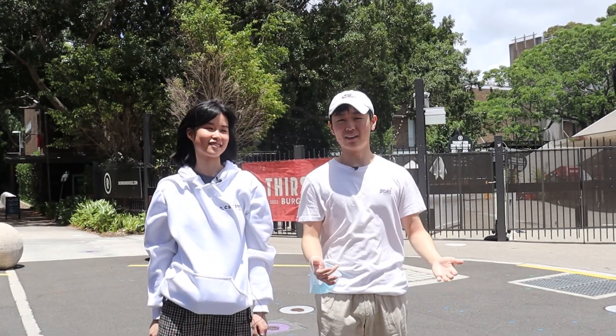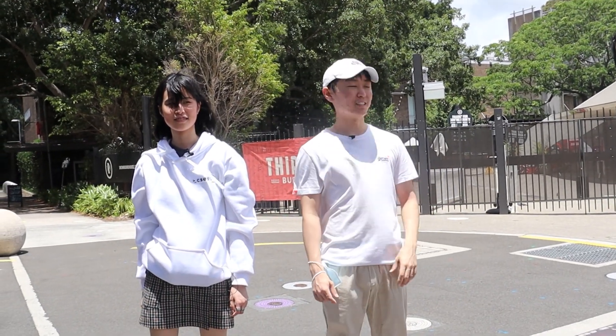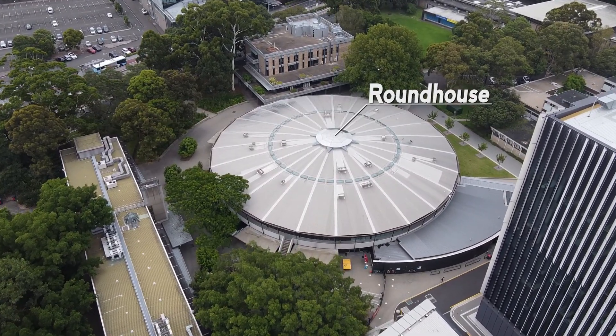Here we are at the Roundhouse. Many societies run events here and you can also come here to have lunch with friends and even grab a drink or two.